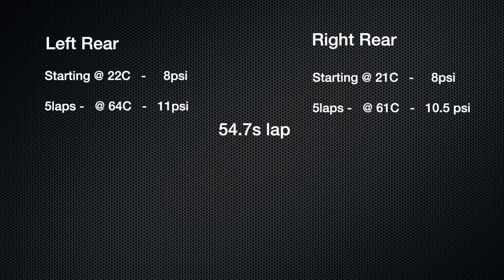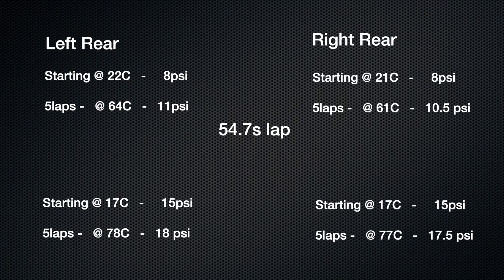Here's something even more interesting. On the second set of tires, we had a starting pressure of 15 PSI and a starting temperature of around 17 degrees Celsius. After 5 laps, the pressure went from 15 to 18 PSI — again, a 3 PSI jump. But the surface temperature was 78.3 degrees Celsius — almost 14 degrees Celsius higher than the 8 PSI tires.